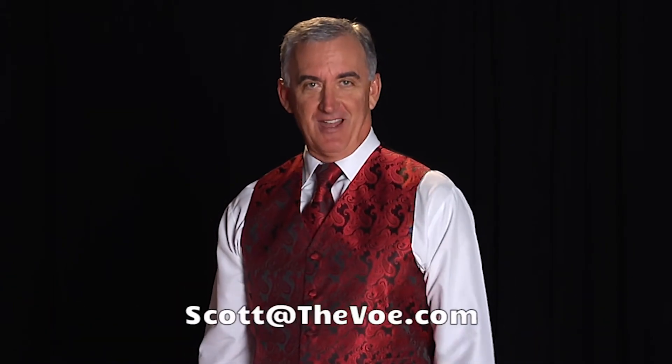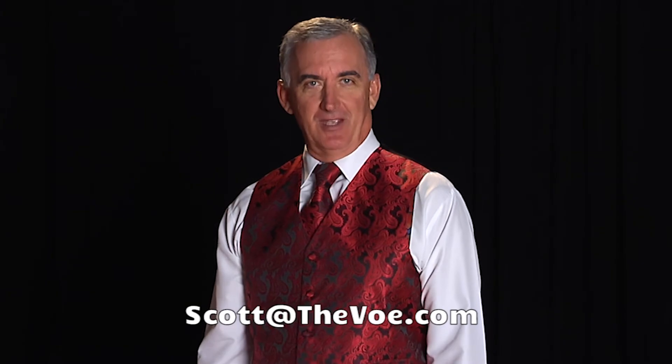For these ideas and many others, hire me to be your fundraising auctioneer. I come equipped with 20-plus years of experience. Email me at scott@thevoe.com.